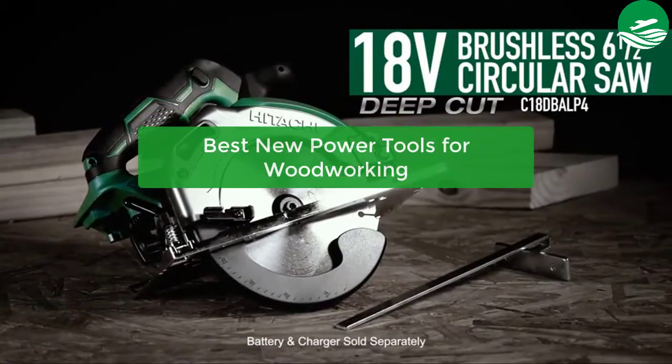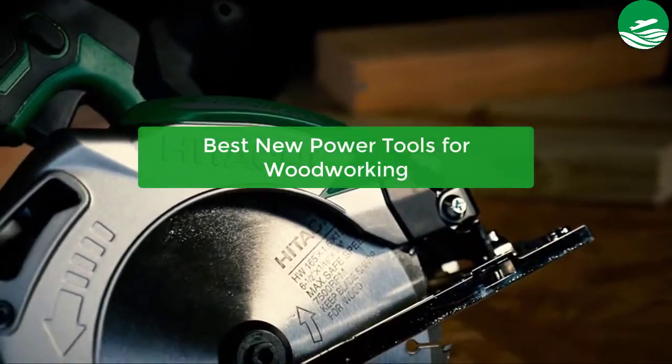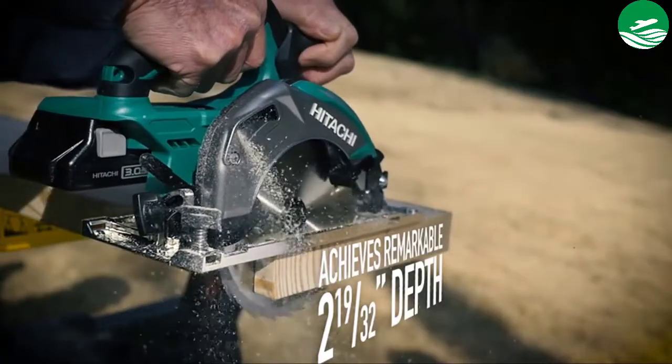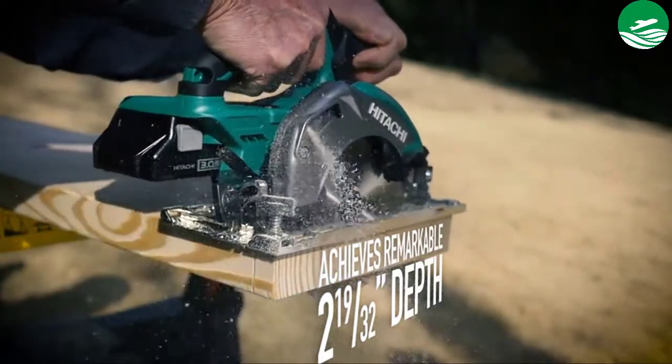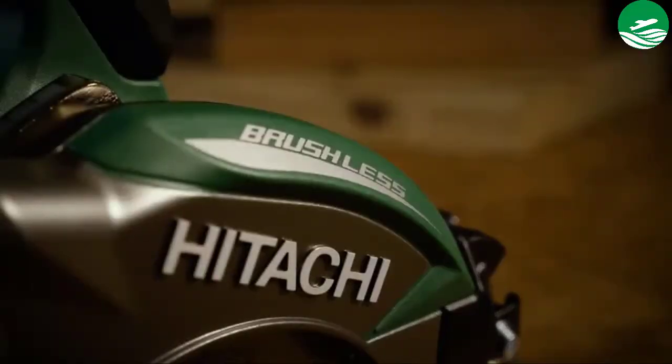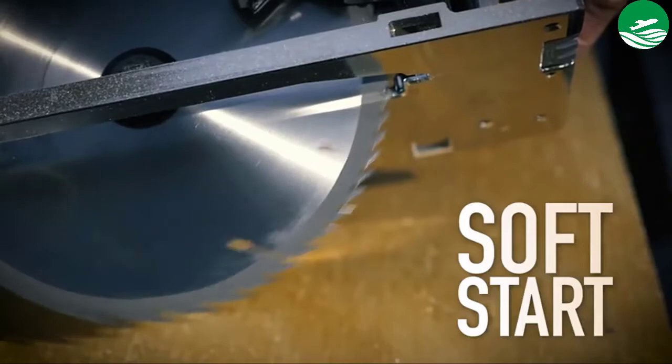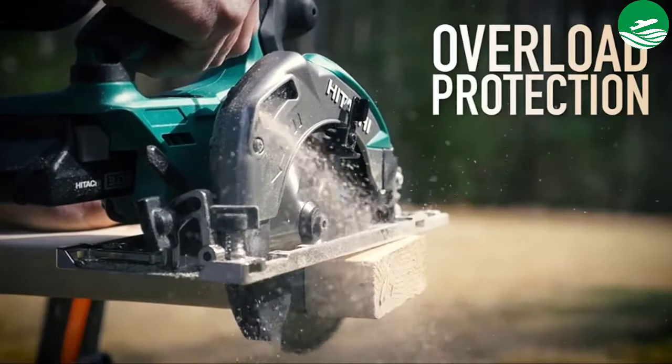Are you looking for new power tools? In this video we have listed the top 5 best new power tools for woodworking on the market, in our personal opinion. After performing our research based on their price, quality, durability, user opinion, customer feedback, and other related issues, we have chosen the products. So let's get started with the list.